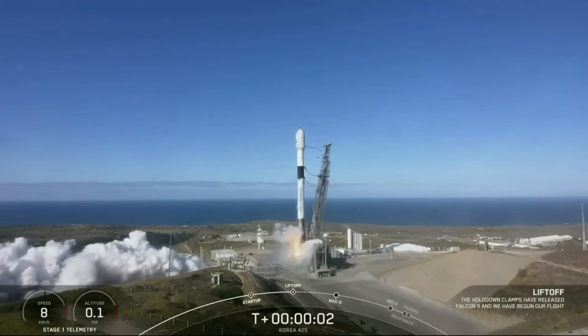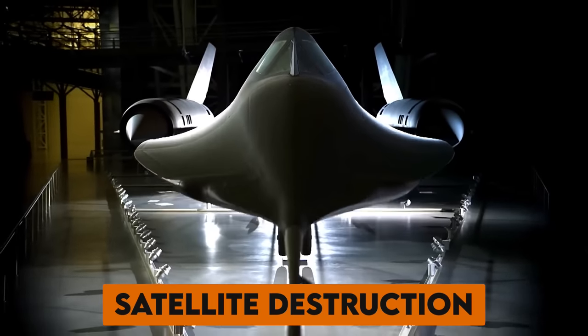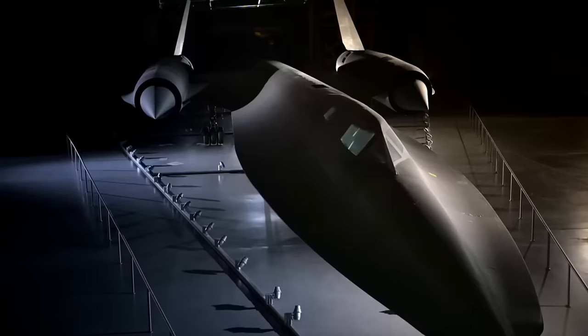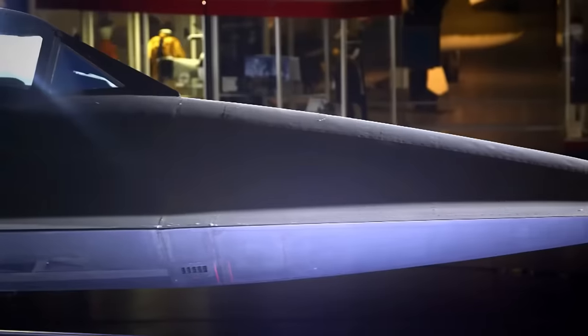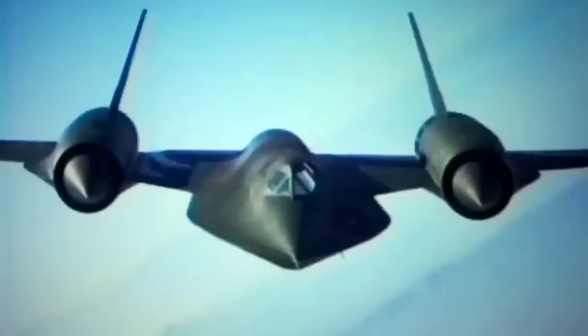But this spacecraft isn't just for show — it's got a mission: satellite destruction. Forget conventional missiles; they won't cut it in space. Meet the LAWS combat laser by Lockheed Martin, a 60-kilowatt powerhouse that can burn a satellite in less than 10 seconds. It's like something from a space-age action movie.